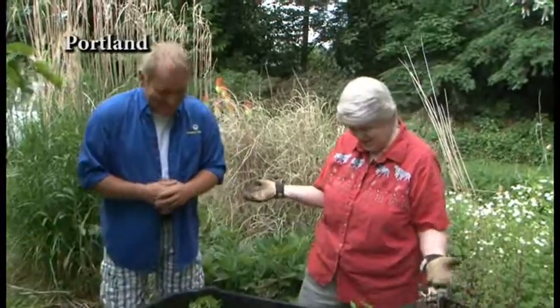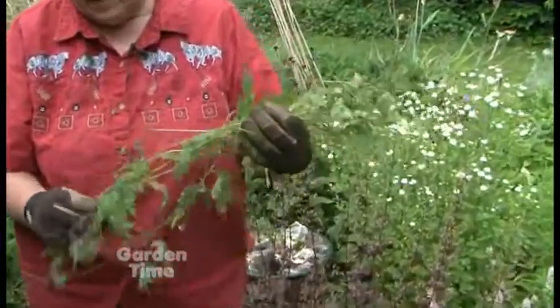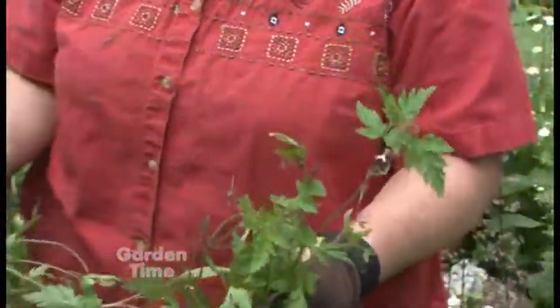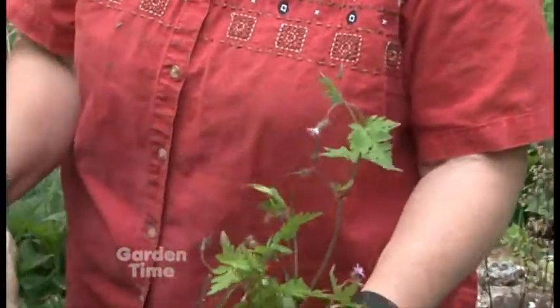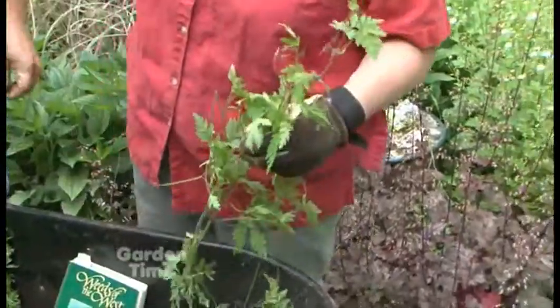Today we're going to be talking about some of the most common weeds we're seeing a lot of this year. Jan McNeil has done us the honor of picking some fresh weeds from her very own garden. This first one is called Stinky Robert because it is really pungent — you either like the smell of it or you don't. It's easy to pull. It's in the geranium family; you can see the crane's bill here. It's really common and we have it all over the place, more on the perimeter of the property than in the beds.